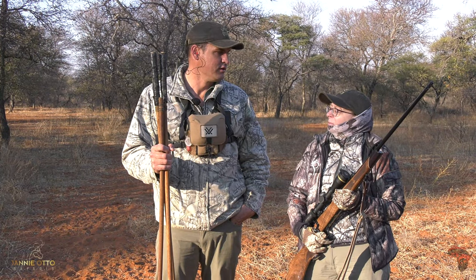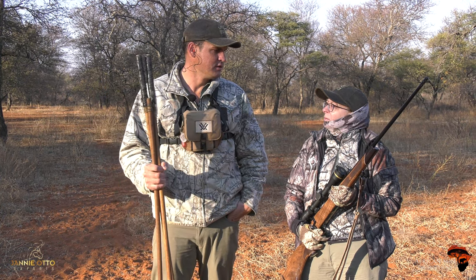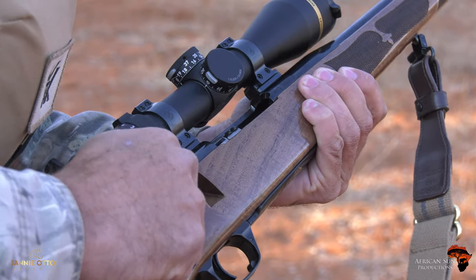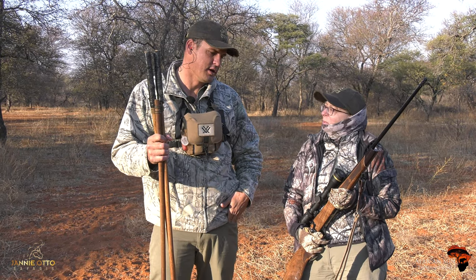Jody, this is our second morning. We got out nice and early. We did see some sable, so we're just going to get off and do a stalk on them and see if there's a good bull. And if there's a good bull, the right bull, we'll take the opportunity. Okay, cool, let's go.